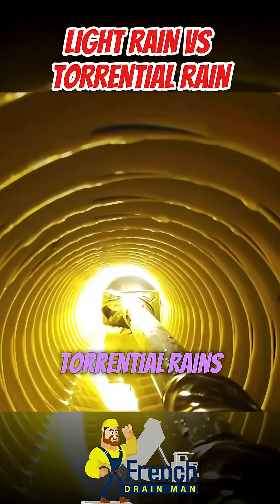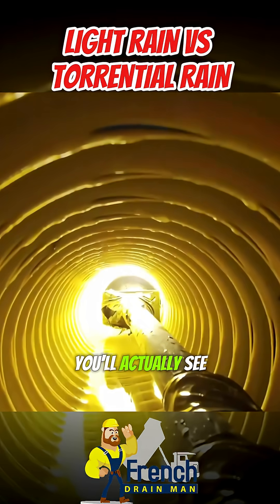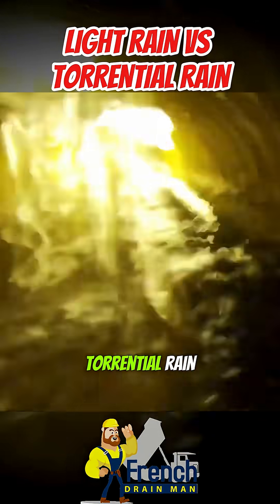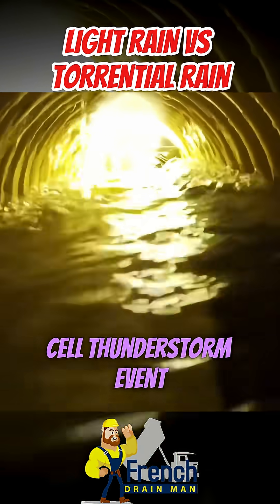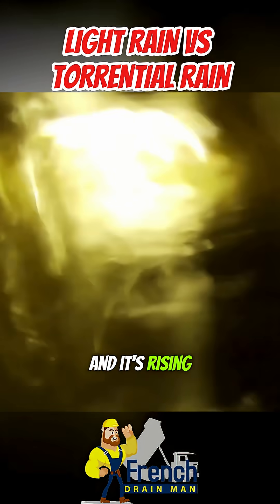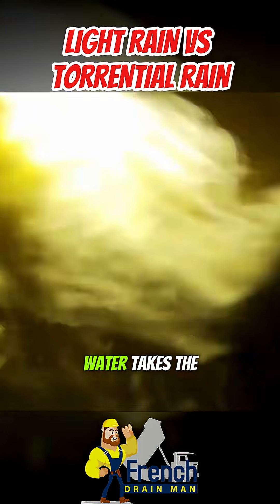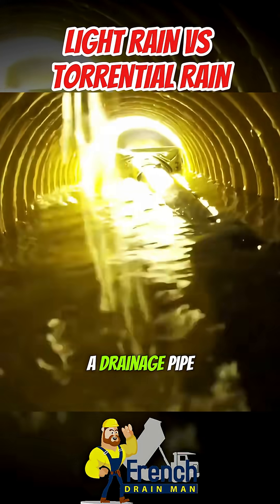Under really torrential rains where you have a lot of sheet water, you'll actually see the water flooding in from all directions. This is a torrential rain — a really hard orange and red cell thunderstorm event. You can just see the water coming in from the top, from the sides, everywhere, and it's rising up in this void, chasing out all the air. Water takes the path of least resistance. This is how a drainage pipe works.